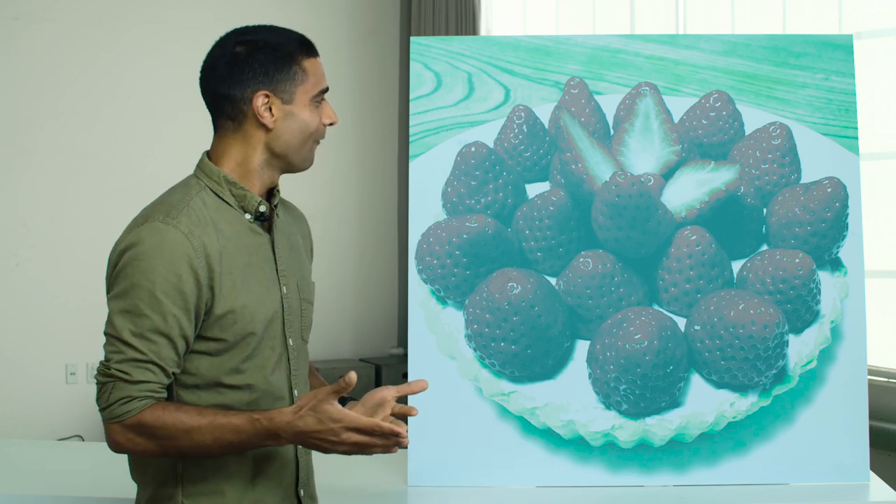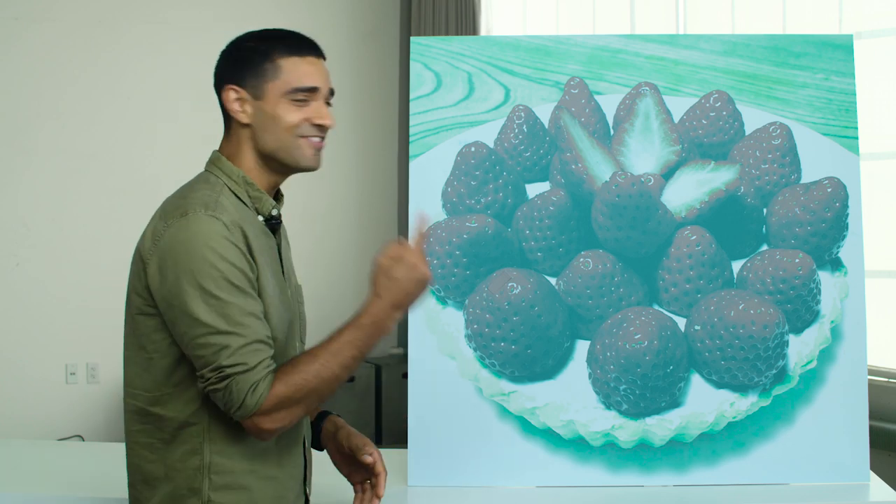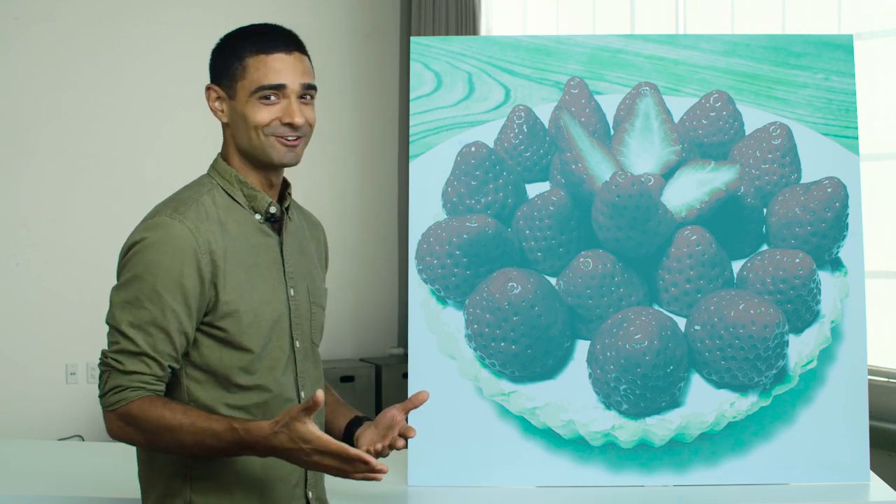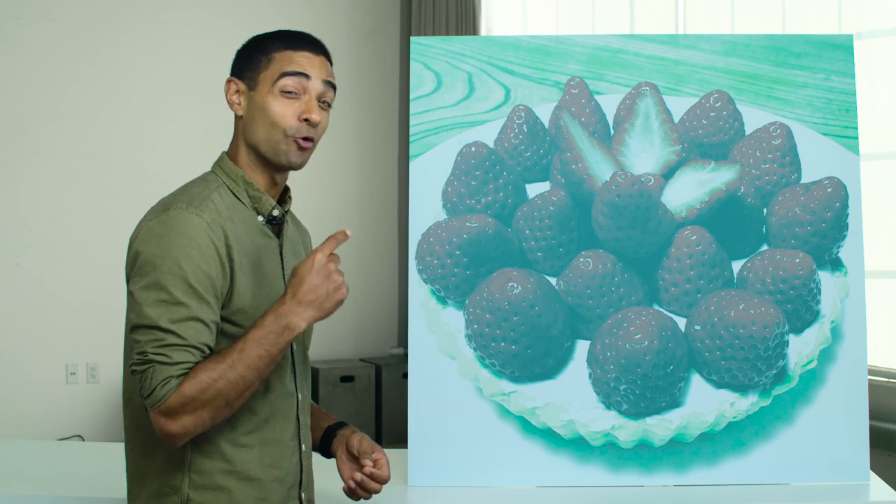So here's a straightforward question. What color are the strawberries in this photograph? They're red, right? Wrong. Those strawberries are gray.